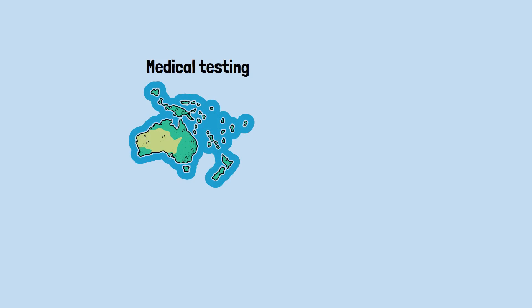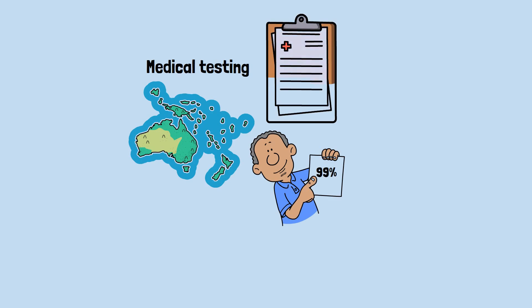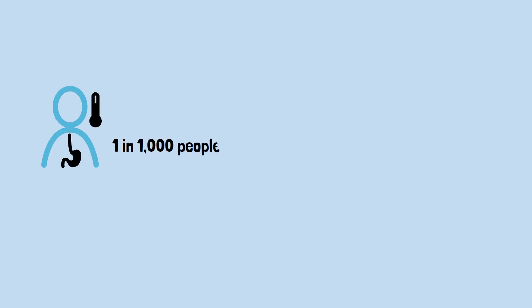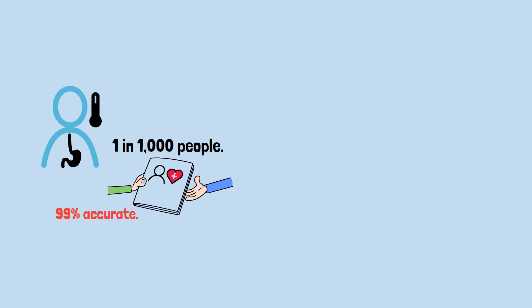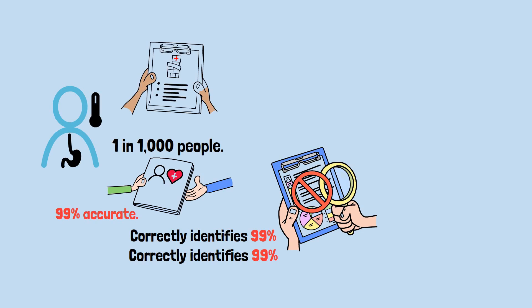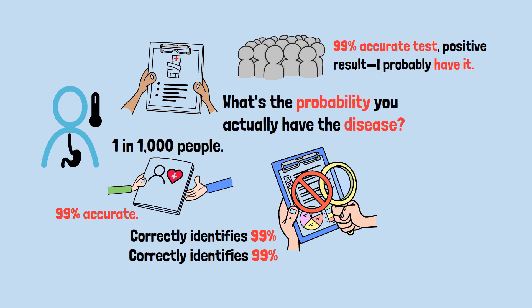That kind of confusion happens all the time in the real world, especially in medical testing. There's a situation where you can take a test that's 99% accurate, get a positive result, and still probably not have what they're testing for. This is one of the most important counterintuitive math problems to understand. There's a disease that affects one in 1,000 people. A test for this disease is 99% accurate — meaning it correctly identifies 99% of people who have the disease and correctly identifies 99% of people who don't have it. You take the test. It comes back positive. What's the probability you actually have the disease? Most people think 99% accurate test, positive result — I probably have it. The answer: only about 9%.